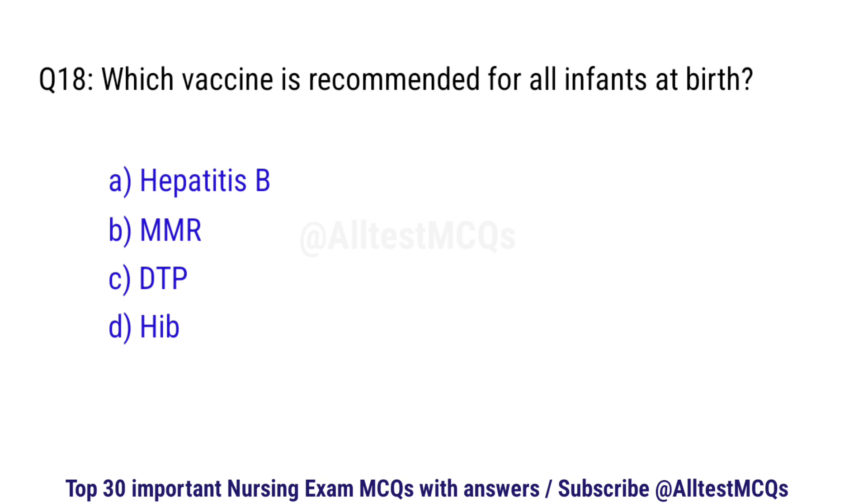Question number 18. Which vaccine is recommended for all infants at birth? The correct option is A: Hepatitis B.